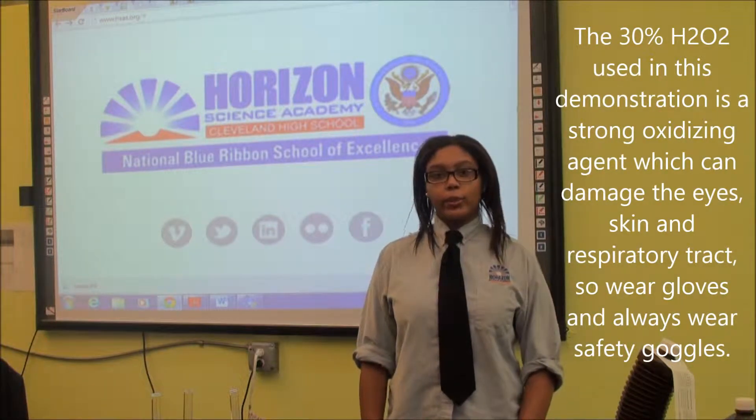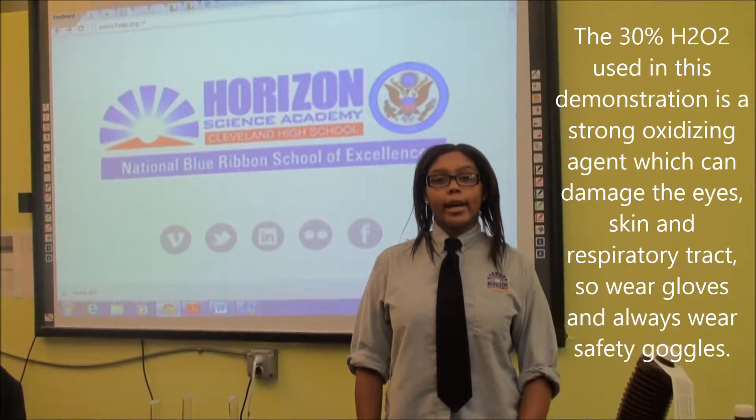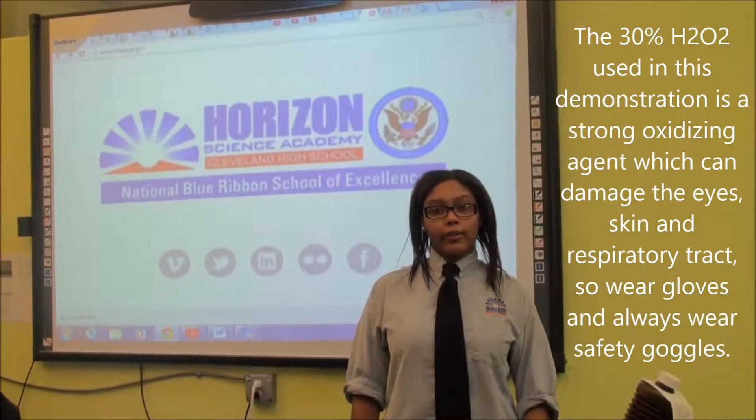My name is Diamond Johnson and I go to the Rise of Silas Academy, Cleveland High School. I will be showing you how to do LFD2 space.